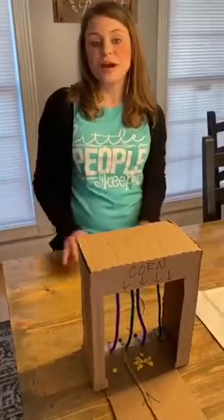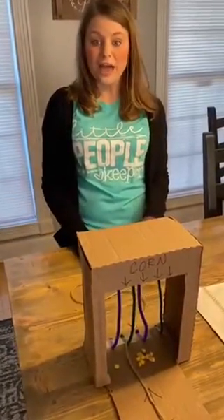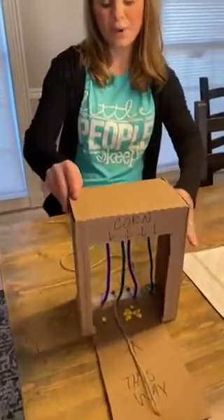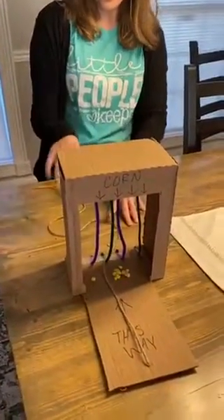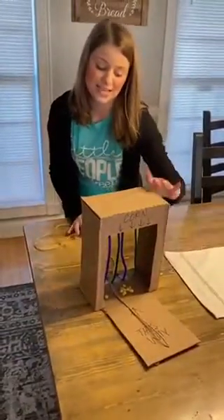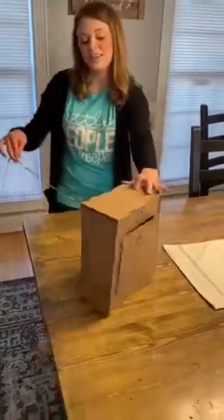The first STEM project that you have to choose from goes along with the book How to Catch a Turkey, and you need to create a turkey trap. I just took a box with some pipe cleaners and some string and I'm trying to catch this turkey. How this would trap my turkey is: if the turkey was walking this way, as soon as he walks in I pull this string and then he is trapped.